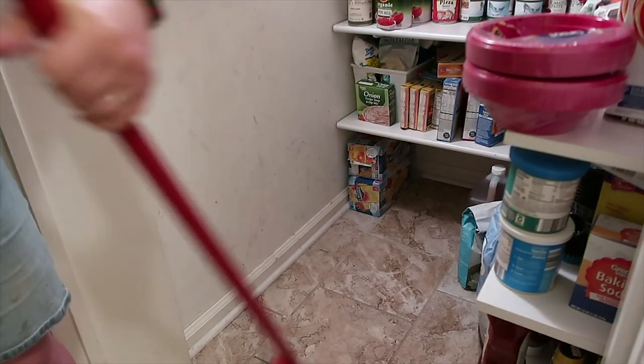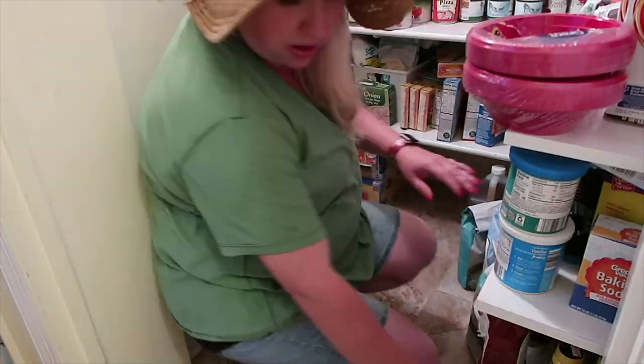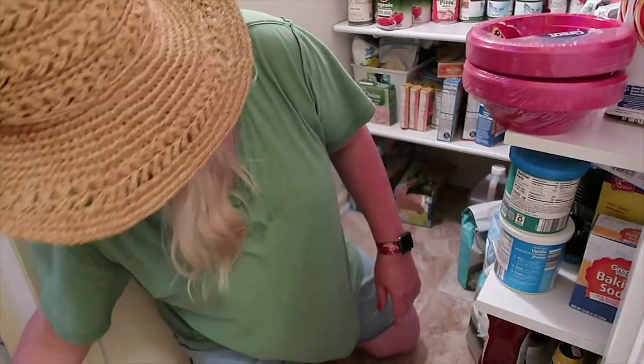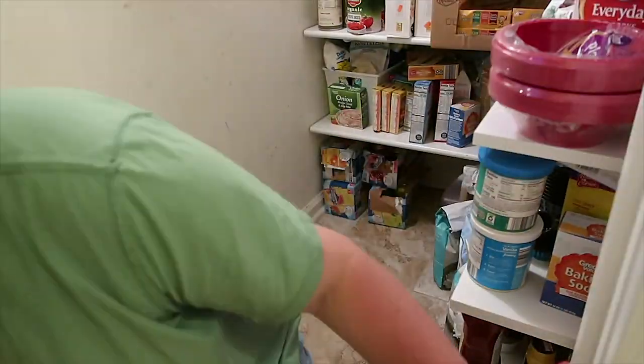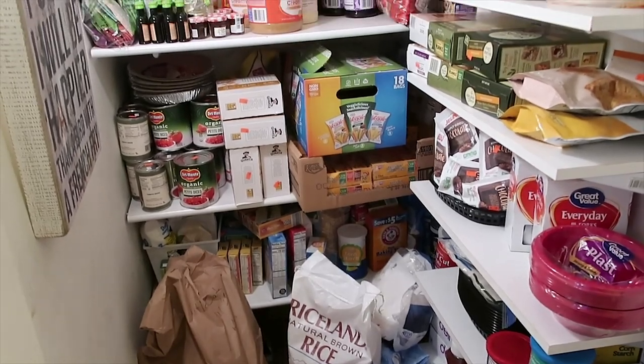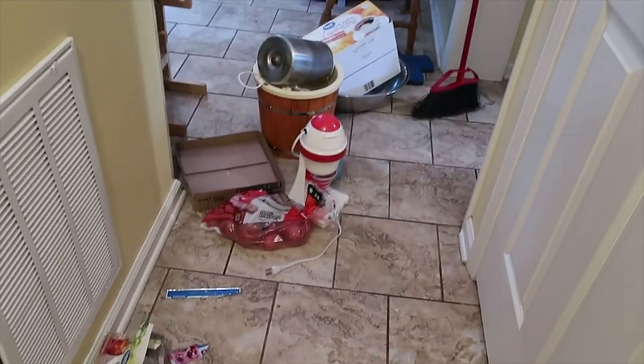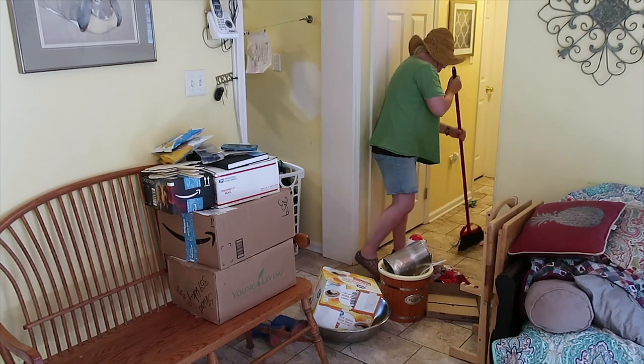I still have bags and bags of confectioner's sugar — if you need confectioner's sugar, come to my house! There's my 25-pound bag of rice and my big bag of oatmeal, and this is what the pantry looks like clean in my world. I can close the door on that one! But now here's the reality aftermath — these are the things in my hallway that I do not want to go back to the pantry.